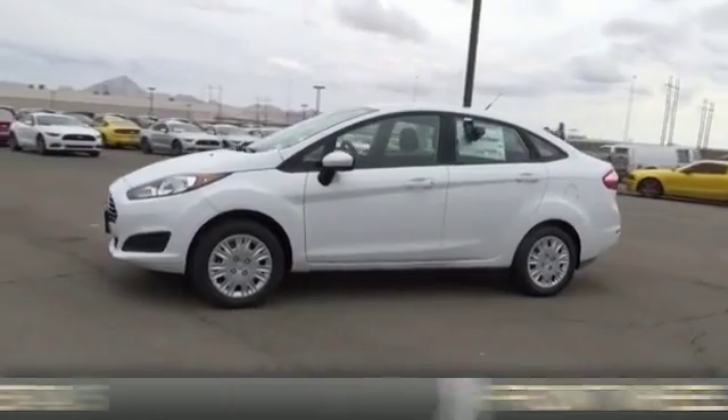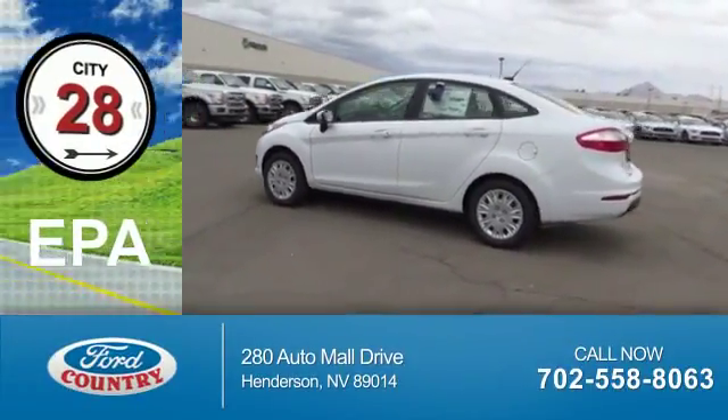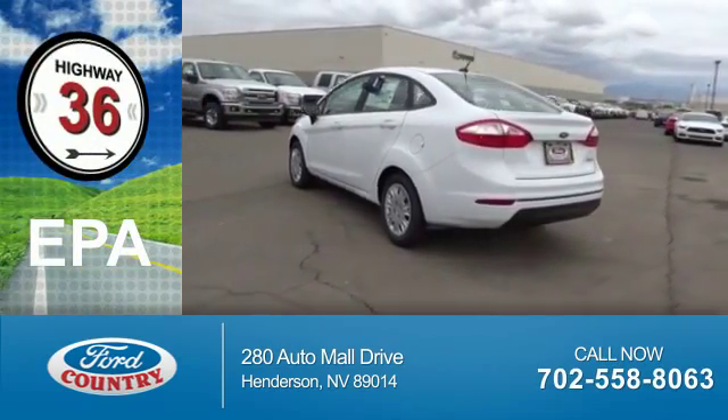It's powered by front wheel drive, a 1.6 liter, 4-cylinder engine. Great fuel efficiency saves you money by requiring fewer trips to the gas station.